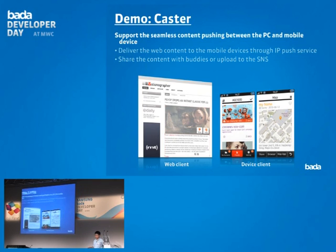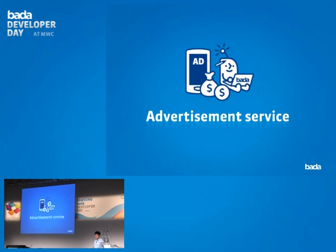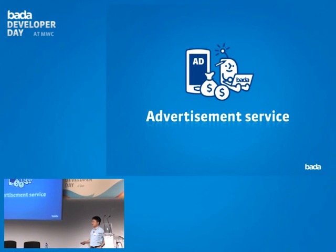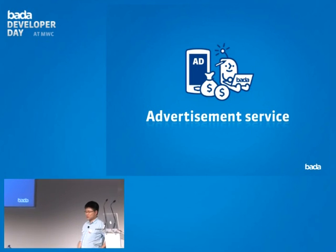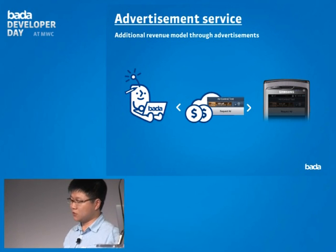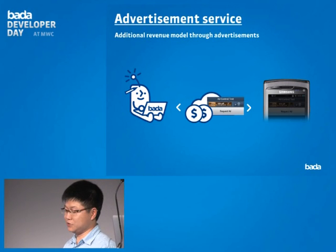The last service is the advertisement service. Most developers want to know how to get revenue from their application — and advertisement is a great feature for that. On Bada, if you host the advertisements provided, you receive a revenue share whenever people click those advertisements.